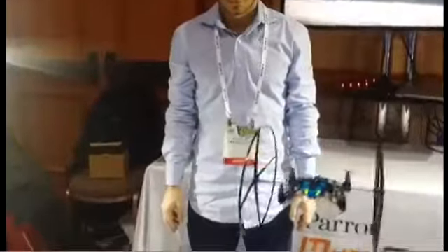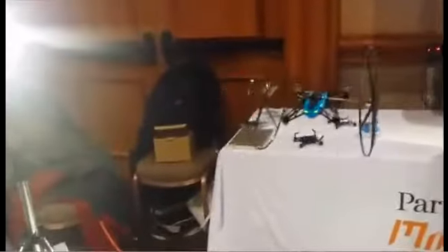I'm with Peter George from Parrot. Peter, what's your offering this year? So you've probably seen Parrot's drone portfolio previously. At CES 2014, we're releasing what we call the Mini Drone.